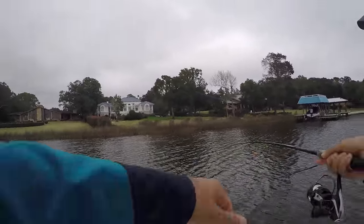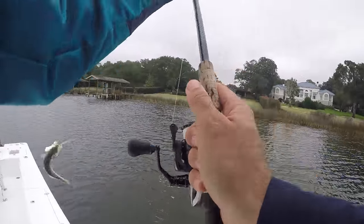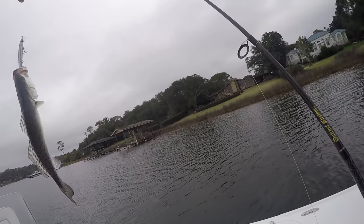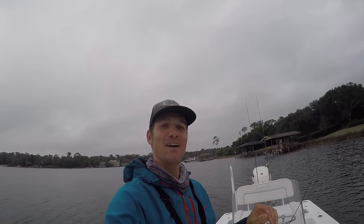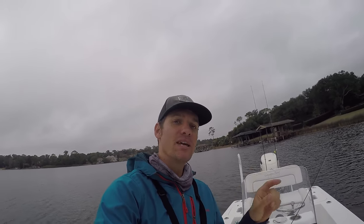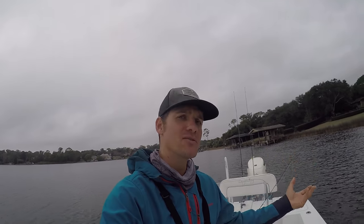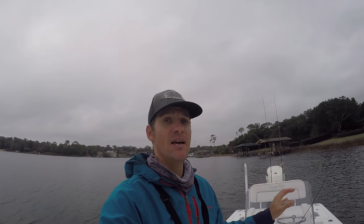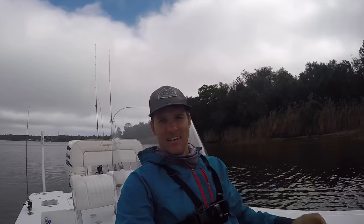Oh, right here — got him! Fish on! He's a keeper. Look at him — he's foul hooked. We got him: speckled trout! Alright guys, we have got our target species right here. The pressure is off — we've got both species, a speckled trout and a white trout. Now we can do our speckled trout versus white trout taste test, the one I've been wanting to do for a while. White trout is kind of frowned upon, looked at as somewhat of a trash fish, while speckled trout is a highly targeted fish, so we're going to do a taste test and see how similar they are.